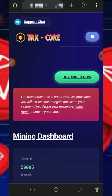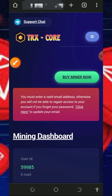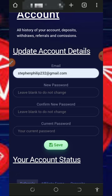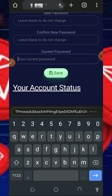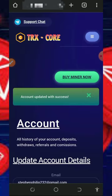Once you log into your account it's going to look like this. The first thing to do is to update your email address so that you'll be able to withdraw from the platform. Tap on that, enter your email address, enter your current password, then tap on the Save button to save your email address.